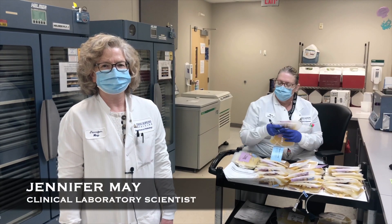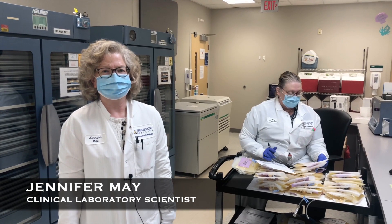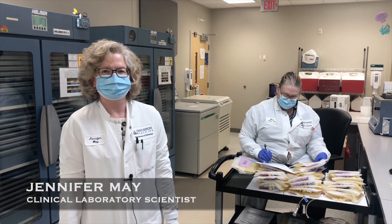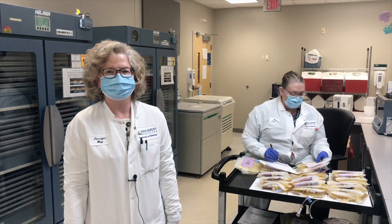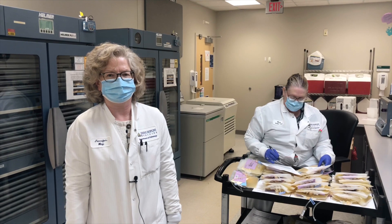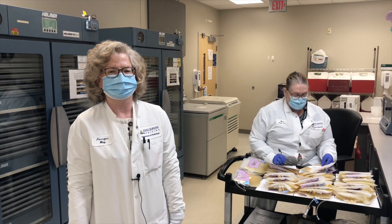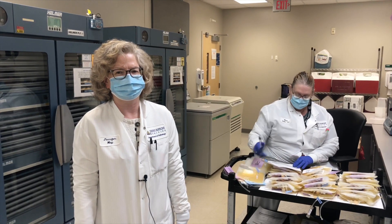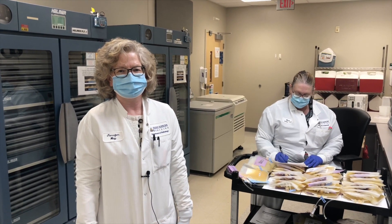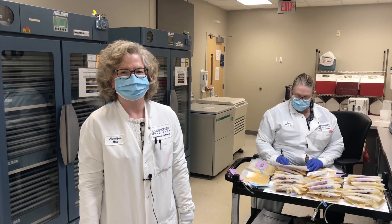We store close to 100 platelet components at any given time here in the blood bank. We support a large patient population that includes those with cancer, neonatal patients, as well as very active surgical suites that perform platelet transfusions around the clock. At this station, we perform platelet manipulations such as aliquotting, washing, and volume reduction. Once platelets are received from the supplier, they are tested again for bacterial contamination.